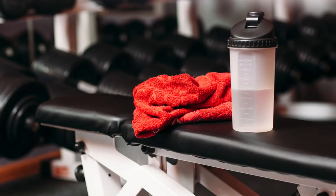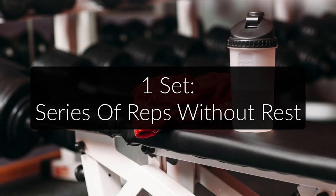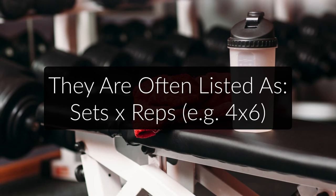You should also know what the terms reps and sets mean. Doing one rep, or repetition, means doing an exercise once. Doing six reps of the bench press, for example, means going through the motion six times — lowering the weight, then pushing it back up, six times. A set is a series of reps you do without rest. So if you do six reps at the bench press and then stop, you did one set of six reps. When you get a workout plan, sets and reps are often listed as sets times reps — so four times six means four sets of six reps.